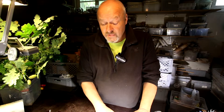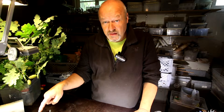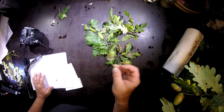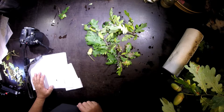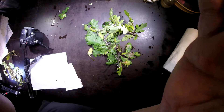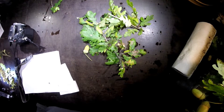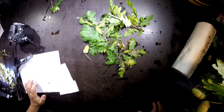Question: how many Antheraea pernyi do you see here on this twig of this oak? How many do you see? Let's go a little bit closer like this. Try to count them — how many do you see?